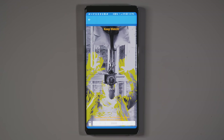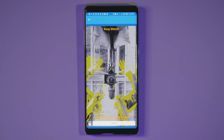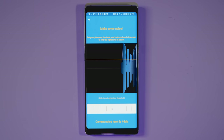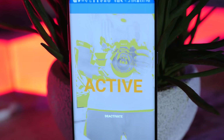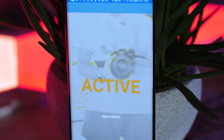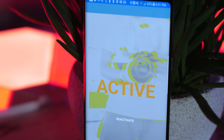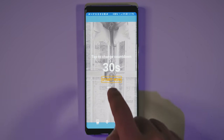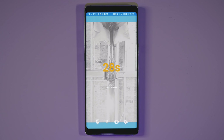Haven lets you use an Android phone's sensors to monitor and protect any room or area. In other words, it turns your spare Android phone into a really high-tech security camera. So when you leave your room, set it up and it will detect motion, sound, vibrations, and light. Haven was actually designed for people like investigative journalists, but it works equally well if you're trying to keep your nosy roommate from checking out all your stuff.